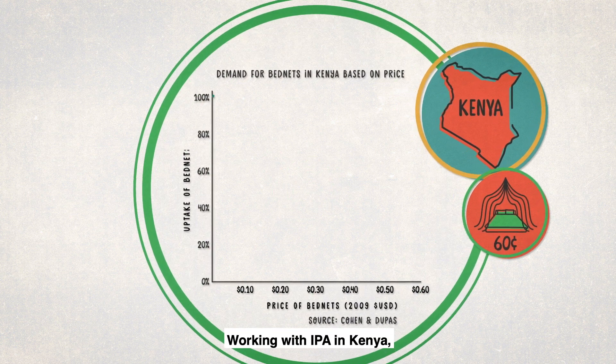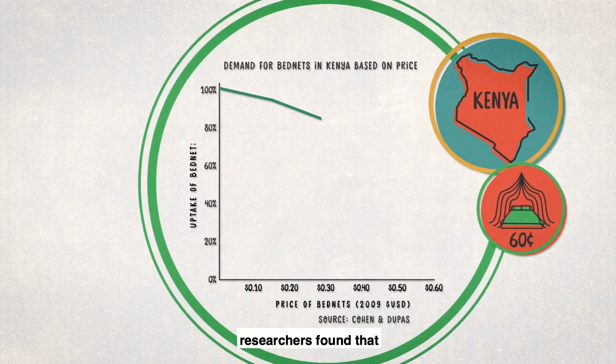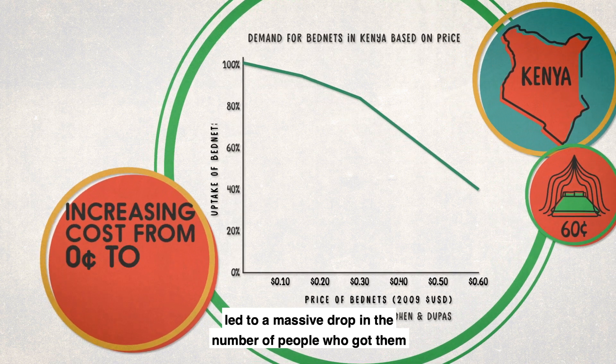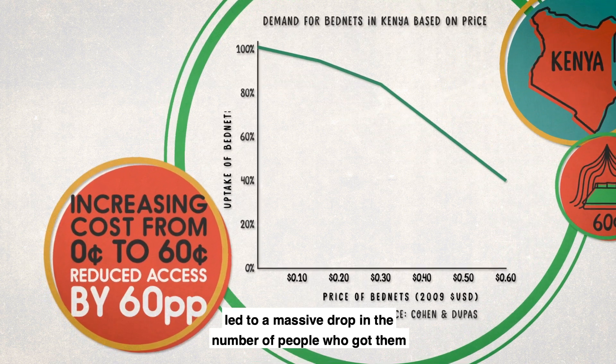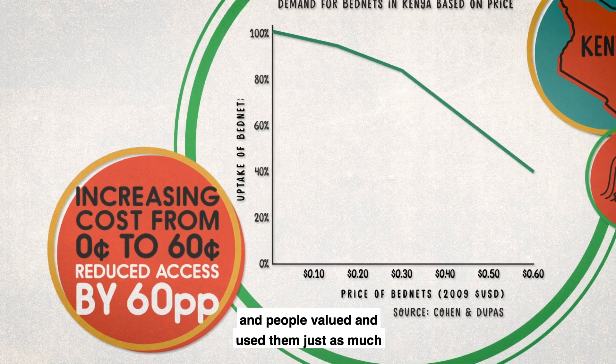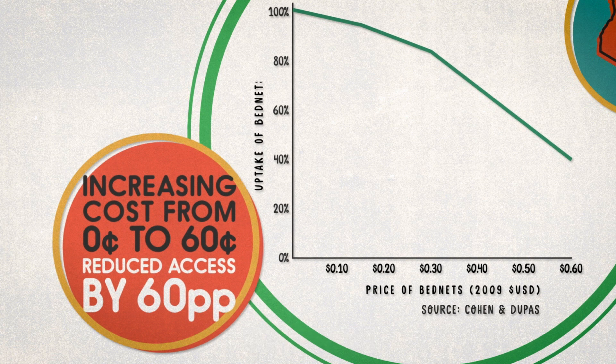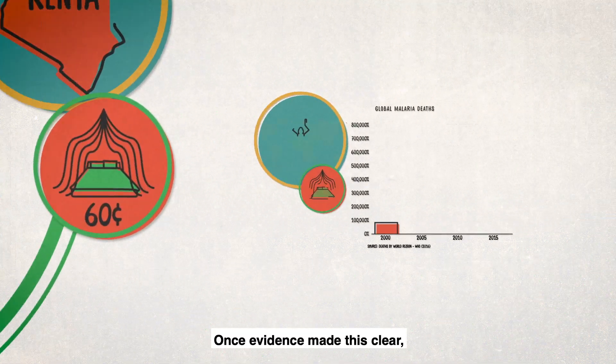Working with IPA in Kenya, researchers found that just raising the price from zero to 60 cents led to a massive drop in the number of people who got them — and people valued and used them just as much when they were free. Once evidence made this clear, UK foreign aid efforts and other large institutions stopped charging for bed nets.